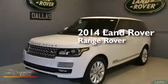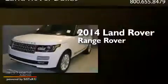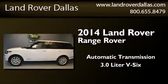This is a brand new 2014 Land Rover Range Rover. This SUV has an automatic transmission and a 3.0-liter V6.